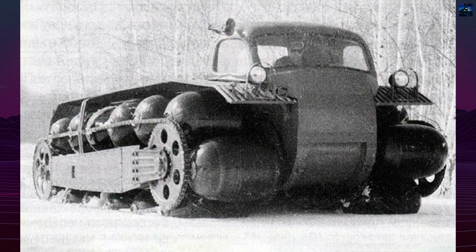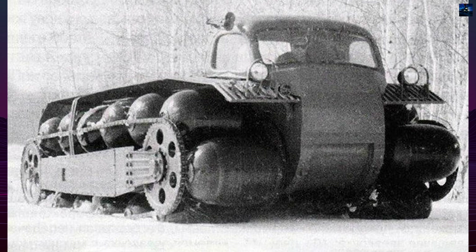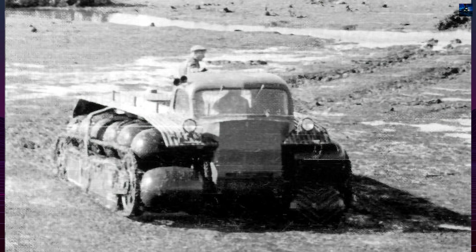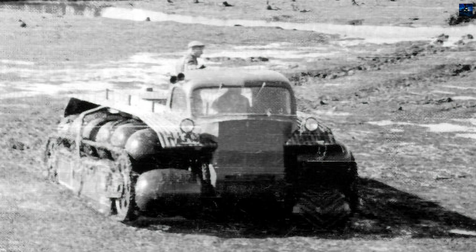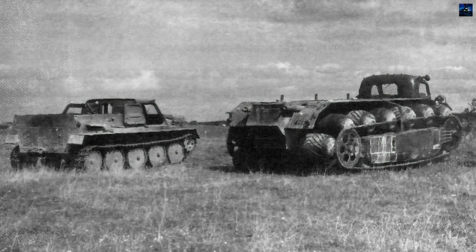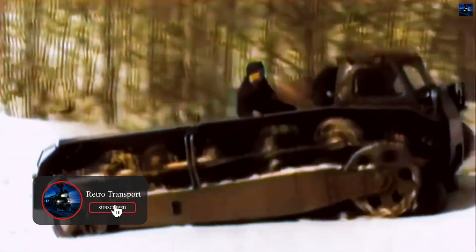The PKT-1 Nomadic Roller Chain is a unique amphibious vehicle developed in the Soviet Union during the 1960s. Designed by the Special Design Bureau of Zavod Iminy Lykacheva under the leadership of Chief Engineer Vitaly Andreevich Grachev, the PKT-1 was an experimental all-terrain vehicle intended to overcome the limitations of traditional wheeled and tracked vehicles in extreme off-road conditions such as deep snow, swamps, and water.